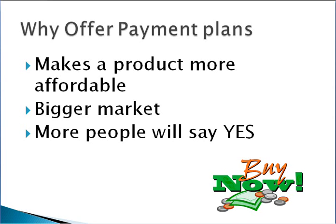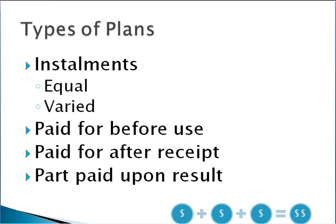There are a number of different types of payment plans. It generally involves installments, where payments are split into an equal number of installments, or you could offer an option where people pay a larger deposit up front and then smaller amounts over time. The other key thing to think about is whether you require payments to be paid in full before use.